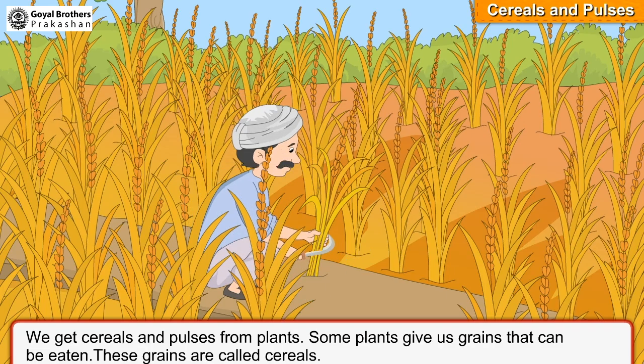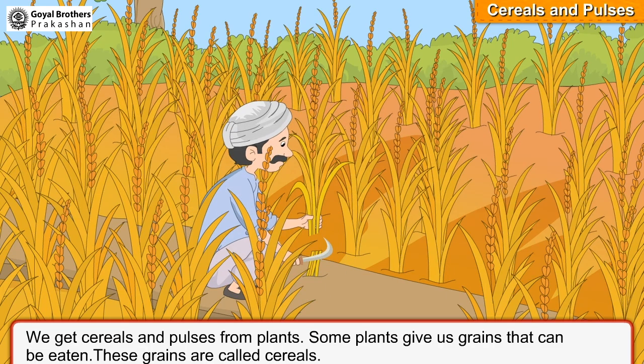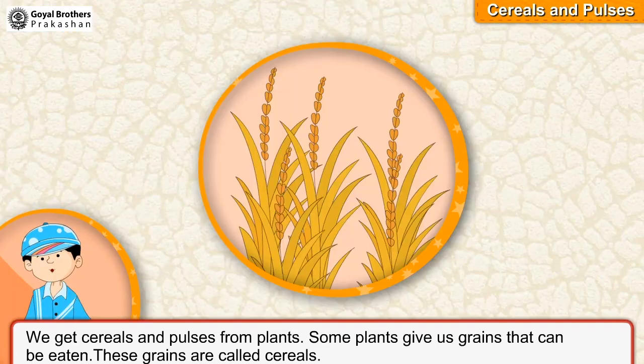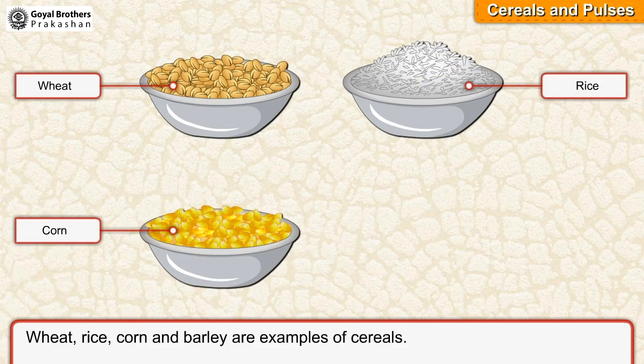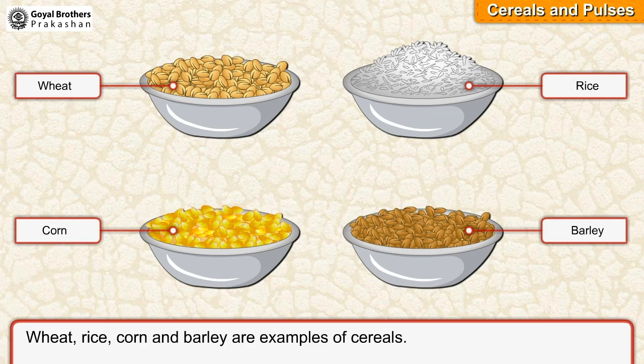We get cereals and pulses from plants. Some plants give us grains that can be eaten. These grains are called cereals. Wheat, rice, corn and barley are examples of cereals.